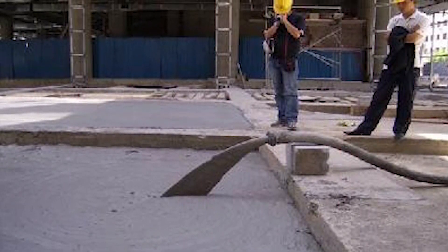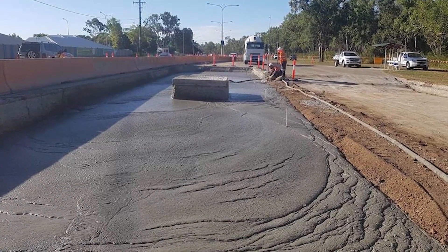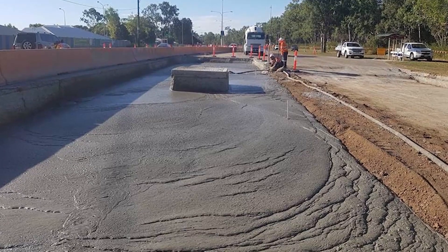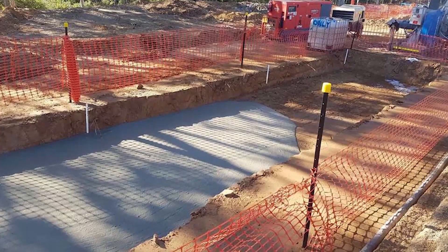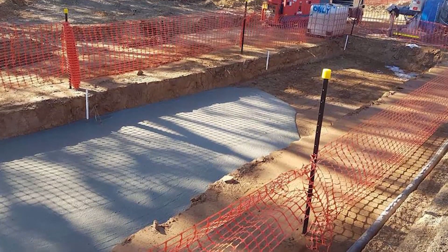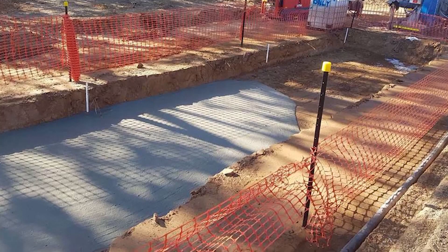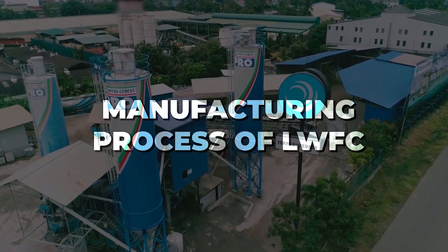It is also used for insulation of slab roofs in tropical and hot weather climates, for bridge abutments, for trench reinstatement, for road sub-base, and cast-in-situ wall construction in buildings offering good thermal and sound insulation. Additionally, it is used for ground stabilization after landslides, during road construction, in land reclamation projects, and for fire breaks in buildings to prevent flame penetration through service voids.